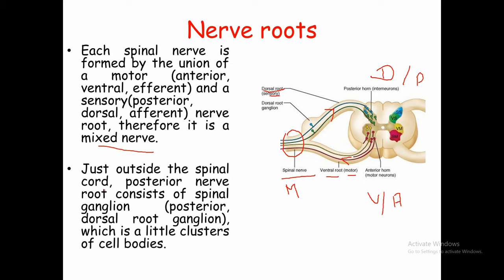Just outside the spinal cord, the posterior nerve root consists of the spinal ganglion. This posterior root is the dorsal, sensory root. After the spinal cord, this root develops a bulging portion called the dorsal root ganglion. This ganglion contains many cell bodies of sensory neurons. For the ventral root, which is the motor root, the cell bodies are located in the grey matter inside the spinal cord. For more detail, you can see my previous video on Spinal Cord Part 2.